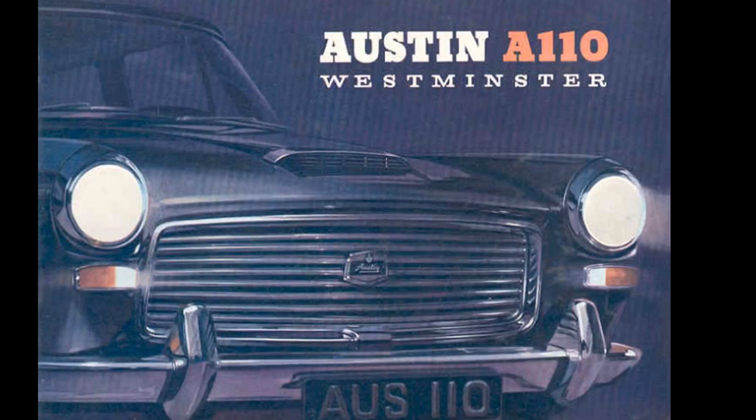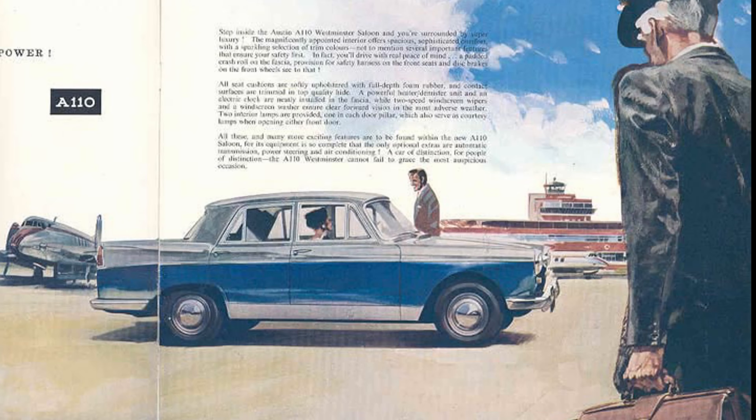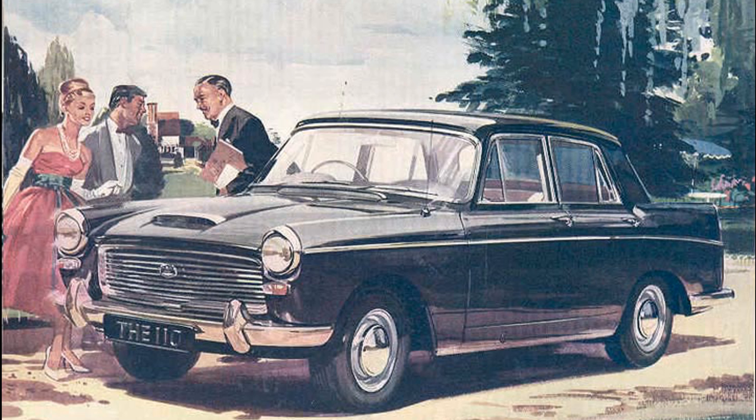Welcome to Motor Car History. The Austin A110 Westminster was a mid-size four-door luxury car built in Britain during the 1960s — a luxury car still competitively priced, which proved popular along with the more expensive Wolseley 6110.